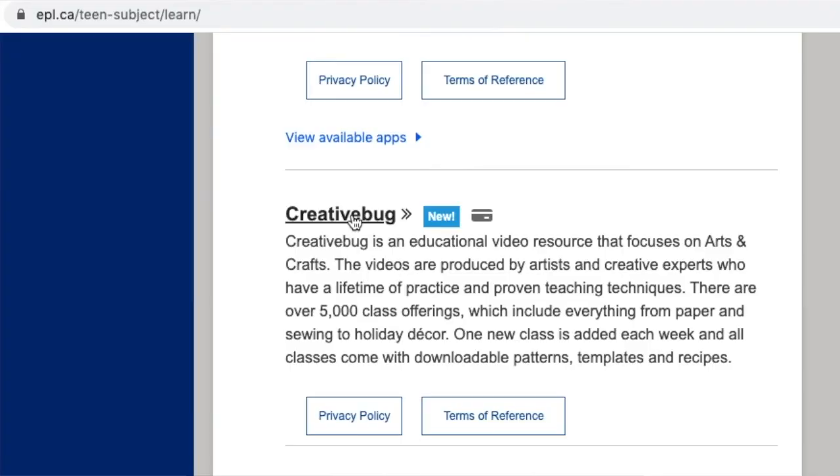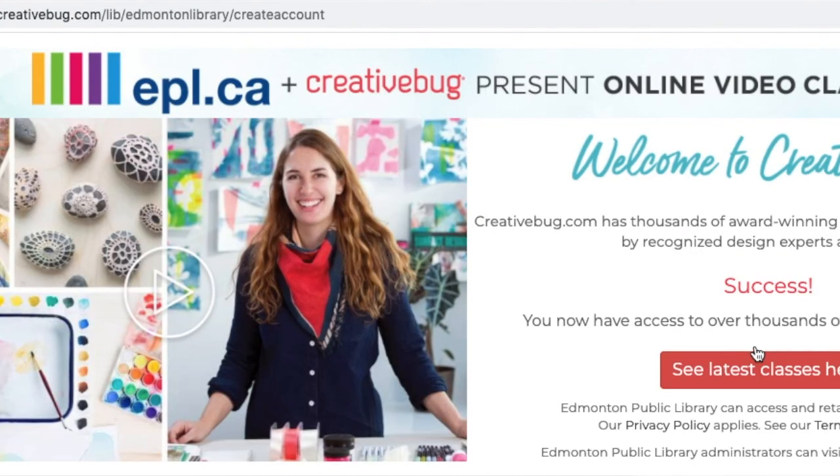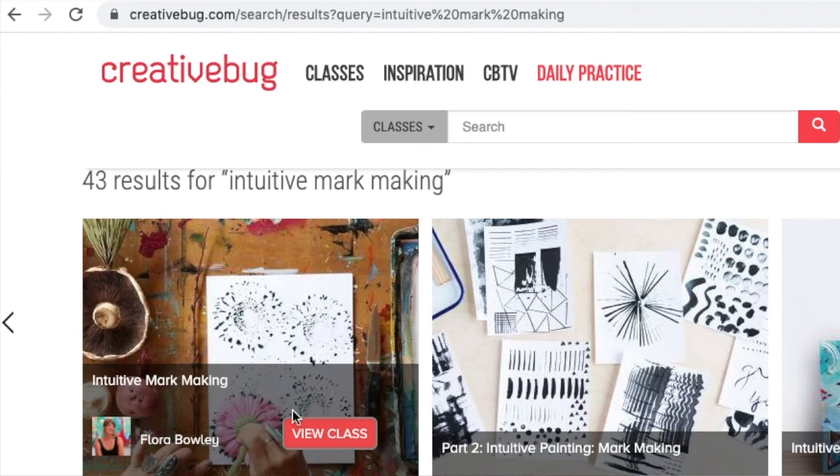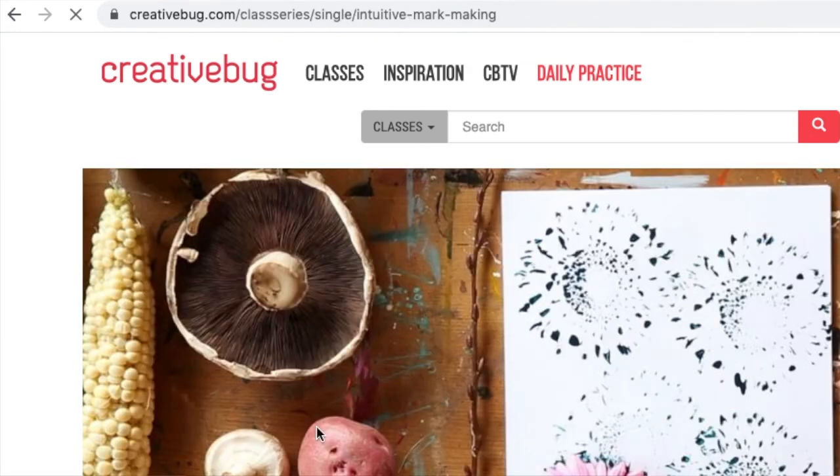The next activity we're going to do is painting with nature. I watched a really cool video on Creative Bug — it's a resource you can access for free through epl.ca. There's a video called Intuitive Mark Making, and the teacher showed that you can paint with lots of different objects, not just paint brushes. Because this is our Nutty for Nature class, we're going to try using objects we find outside in nature.